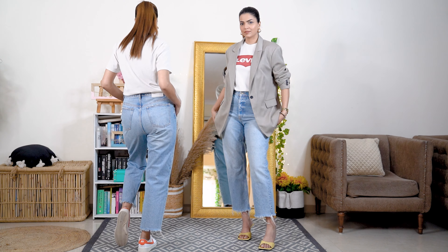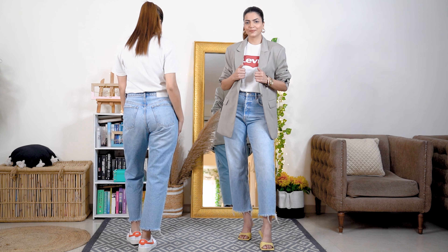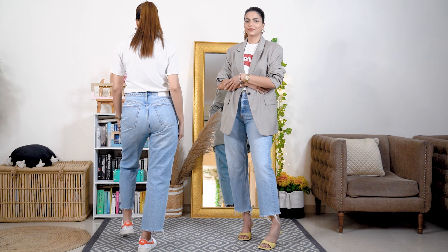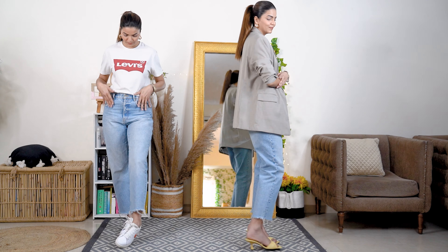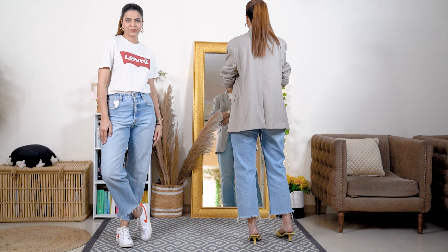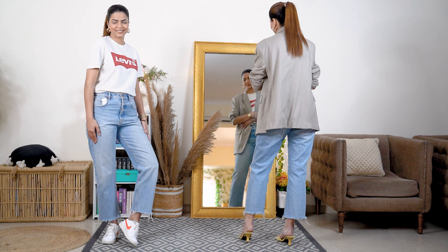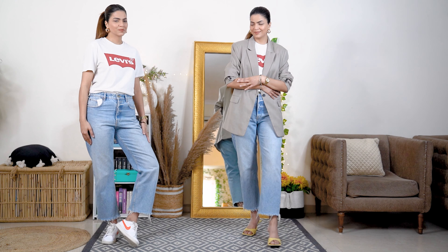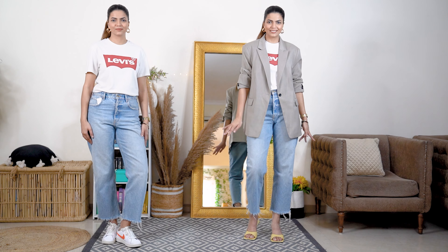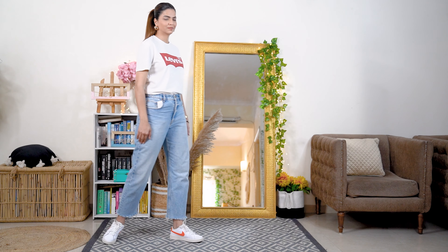Straight fit denims provide enough room for comfort and at the same time, they are easy to style and can be taken from basic styling to semi-formal in just no time. You can literally style them with shoes, heels, flats, boots. This is a fit that is in season, stylish and summer friendly. This is why I like to include straight fit denims in my closet.